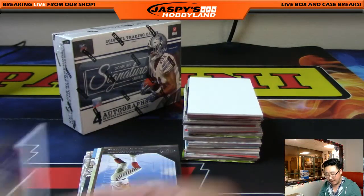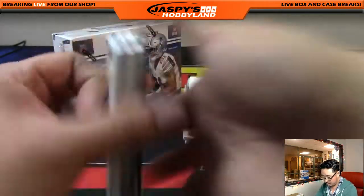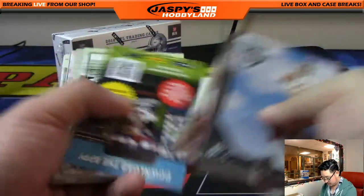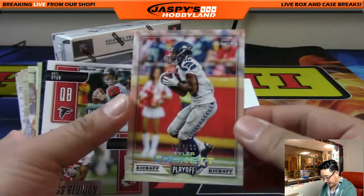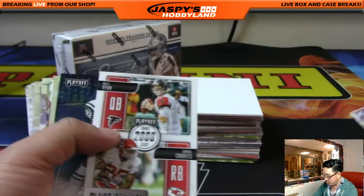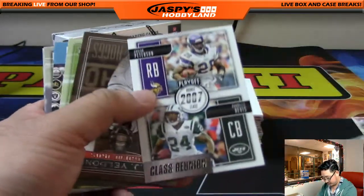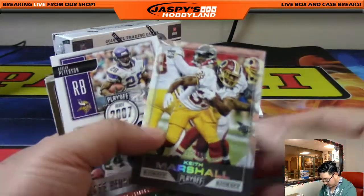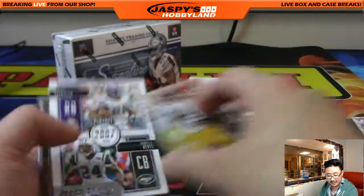That'll go to the Ravens — James Davidson with that one. Out of 25, that's a nice low number. Tyler Lockett out of 199, the speedster, going to the Seahawks — Cruz with that one. There's Keith Marshall, 117 out of 199 for the Redskins. That'll be for Andrew.